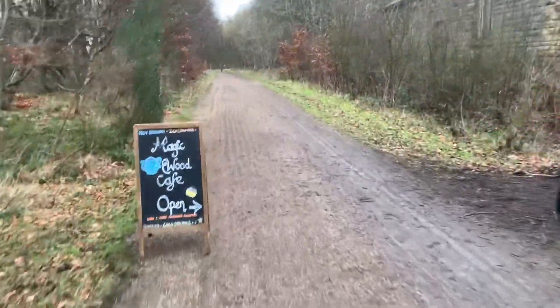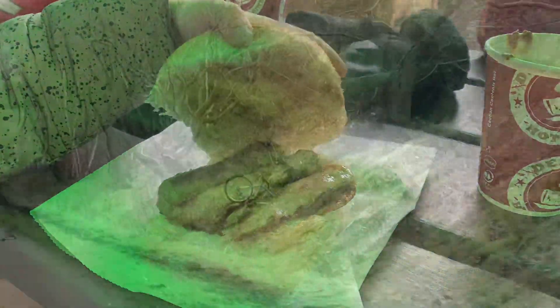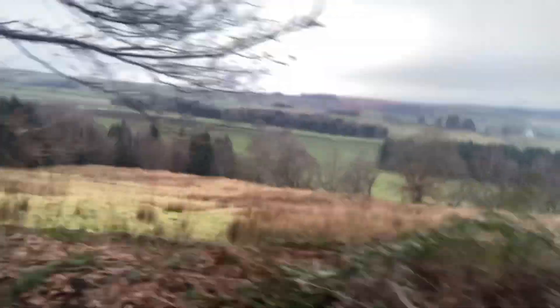Mmm, coffee. Look at that — I had extra bacon. Always check your brakes. Love this route. There you go. Thank you.